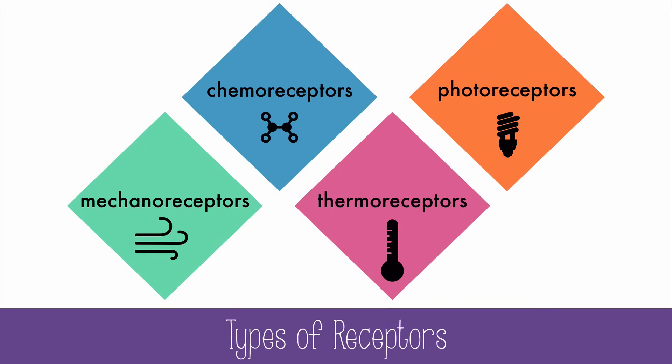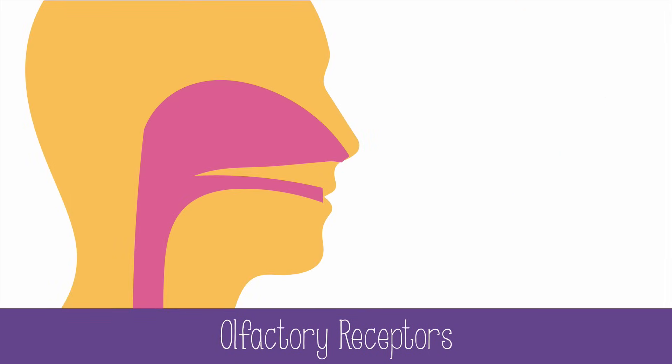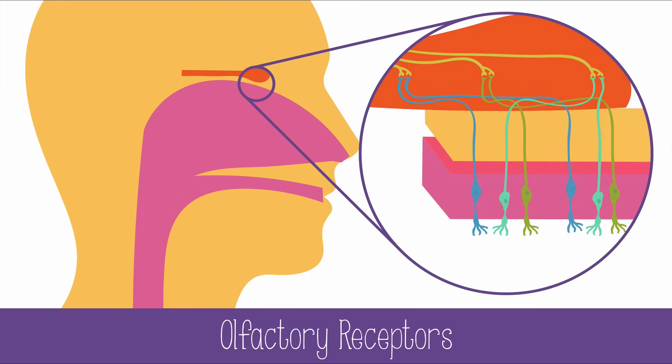Now let's see where these sensory receptors are put to work in our senses. Olfaction is our sense of smell. The olfactory bulbs of the brain are located on the other side of the skull bone from the nasal passage. When molecules enter our nasal passage — let's say a molecule of vanilla — the vanilla molecule will bind to an olfactory receptor in the nasal epithelium. The olfactory receptor is a type of chemoreceptor because it's activated by specific chemicals or groups of chemicals. The vanilla olfactory receptor is specific to just the vanilla molecule.